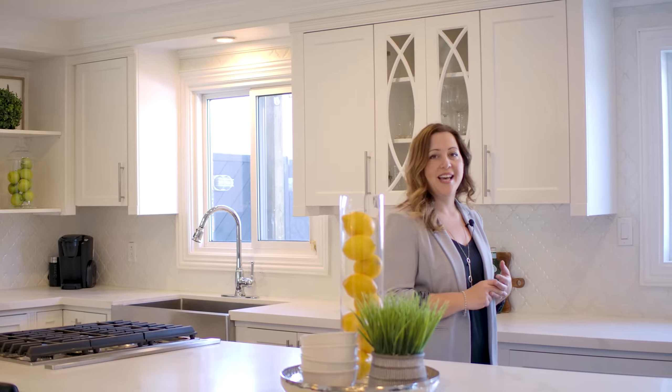Hi everyone, I'm Angela Sardella from Royal LePage RCR Realty, and I'm here at my newest listing at 32 DeRose Avenue in Bolton.